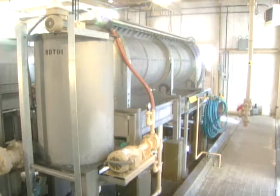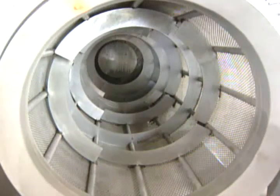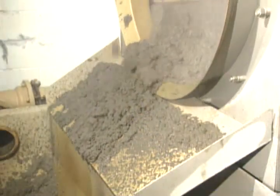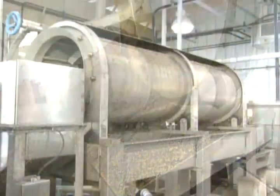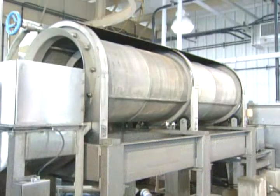HICOR even includes a spray water booster pump for better results. The drum features rings with adjustable ports separating each zone, which allows operators to fine-tune the detention time. Once set up, the ThicTech unit requires little operator attention. Its simple design has few moving parts, and that means lower maintenance.